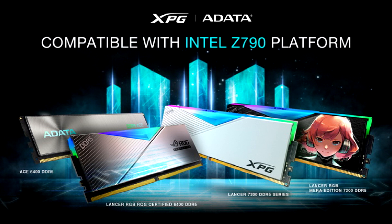The modules are offered individually or in sets and support Intel XMP 3.0 and AMD Expo overclocking profiles. The manufacturer also reports CL34 timings and a voltage of 1.45 V, which in the case of DDR5 memory can be described as quite high — the standard is 1.1 V.